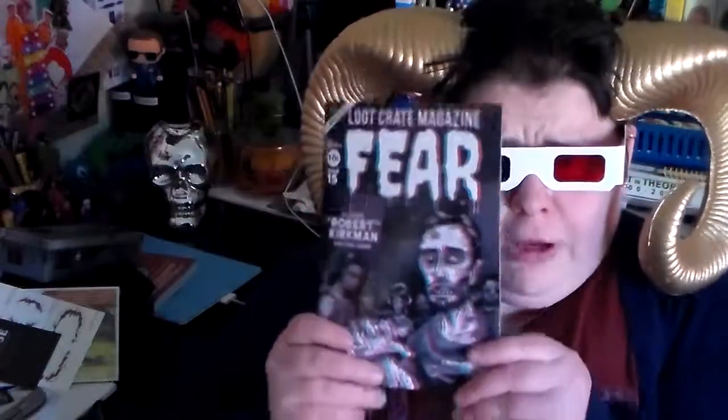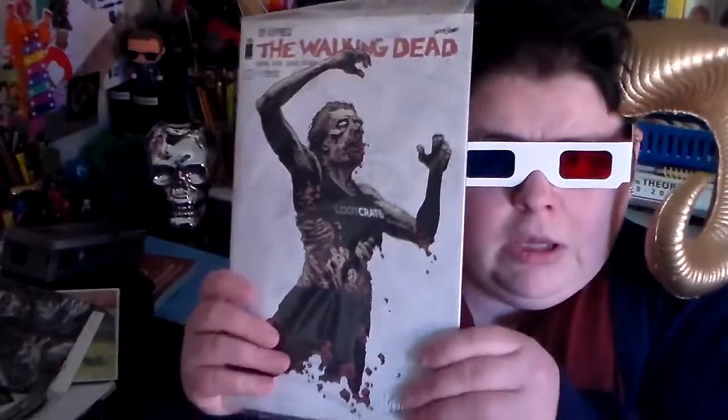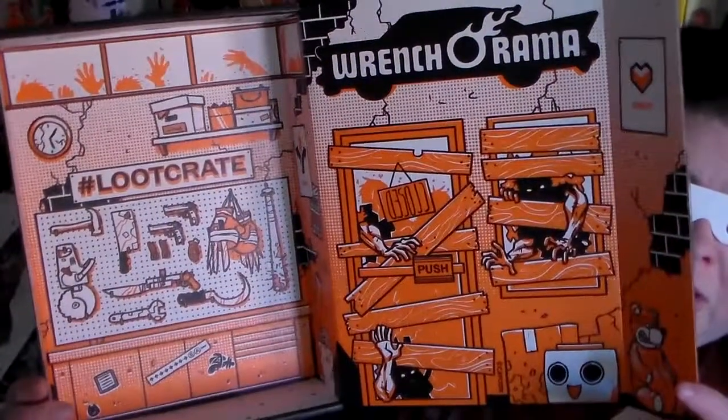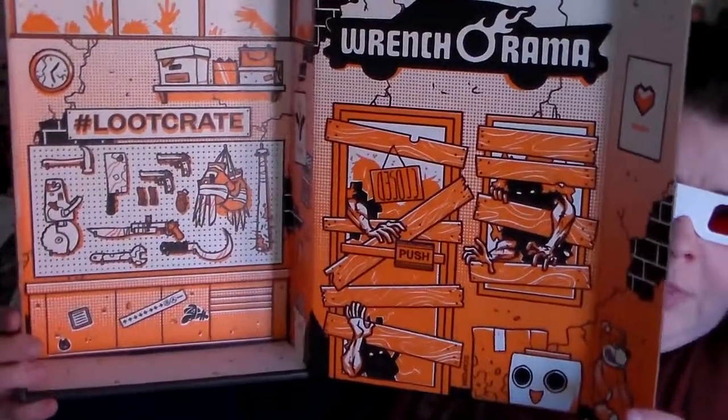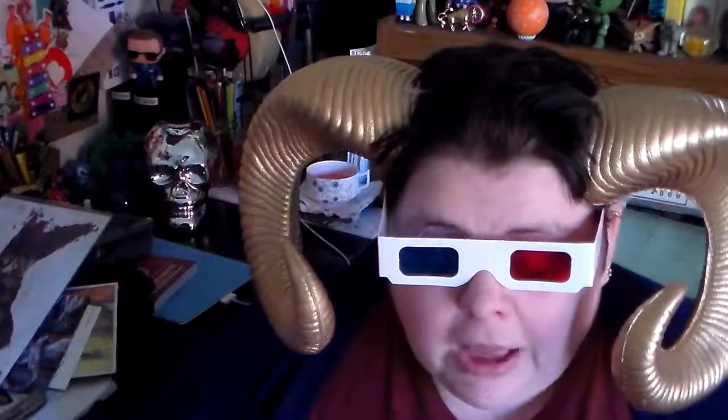The official Loot Crate magazine guide for Fear, and a Walking Dead comic. That's very exciting. The Loot Crate box is basically like something out of Walking Dead, which is really cool. And if you got this month's Loot Crate, make sure to put on your official old school 3D glasses and look at the box because it's kind of trippy.